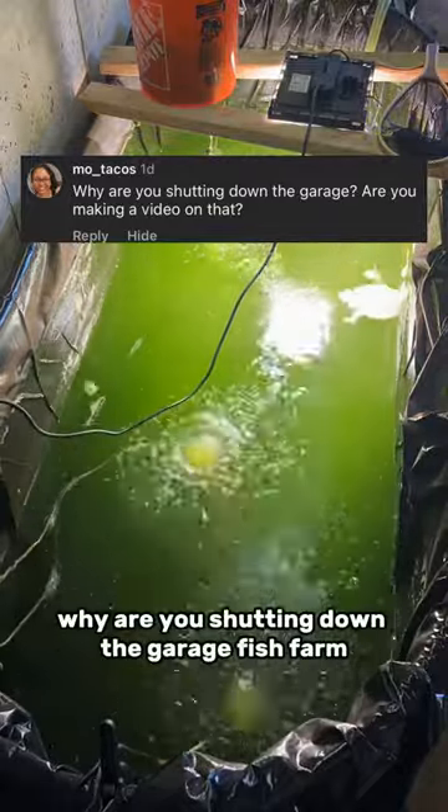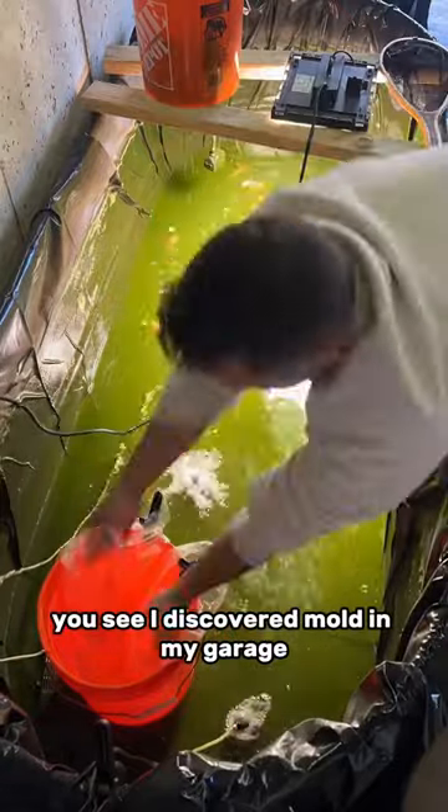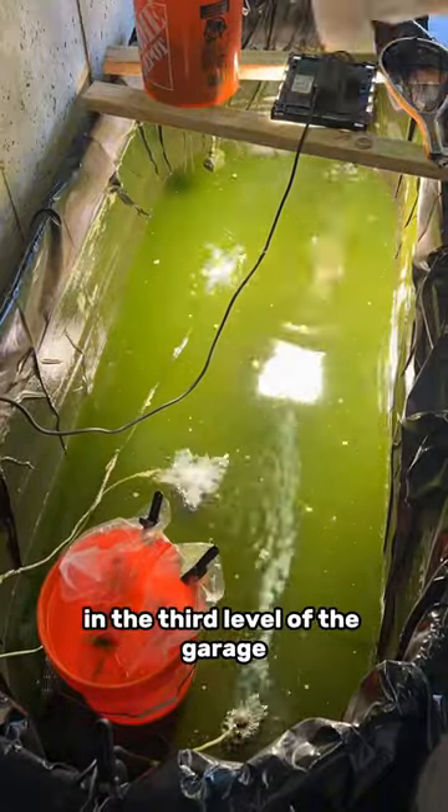Why are you shutting down the garage fish farm? I'm shutting it down because of mold and also because it's cold. I discovered mold in my garage, but not in the basement where all the fish are and not in the second level — I actually discovered mold in the third level of the garage.